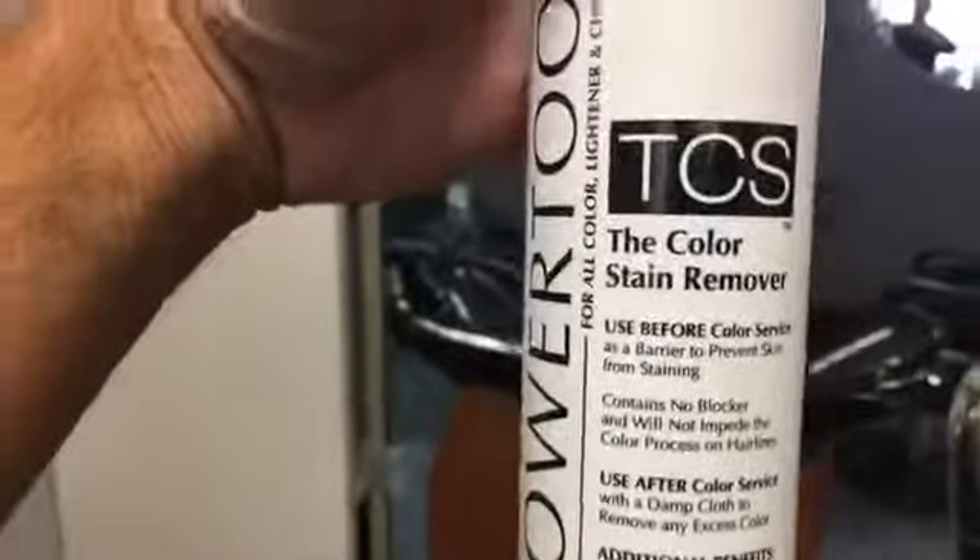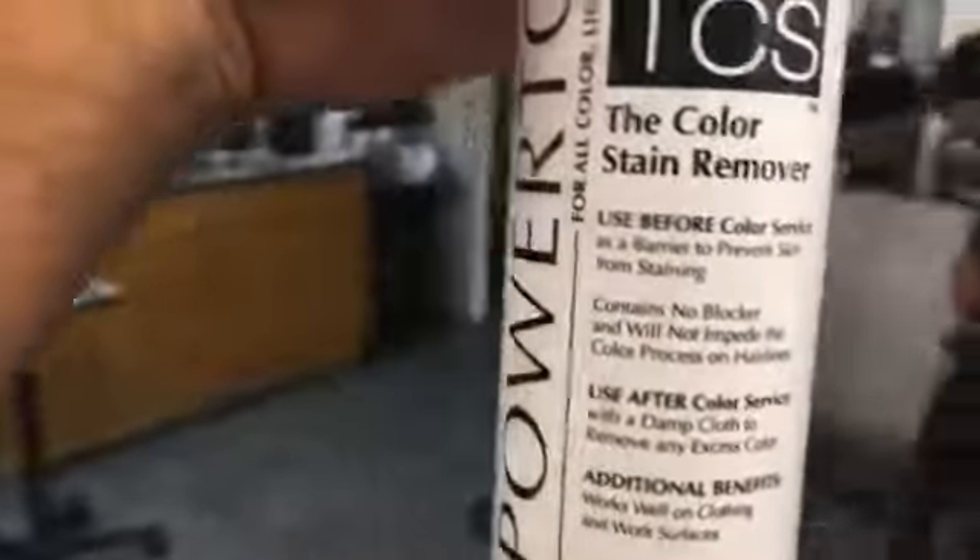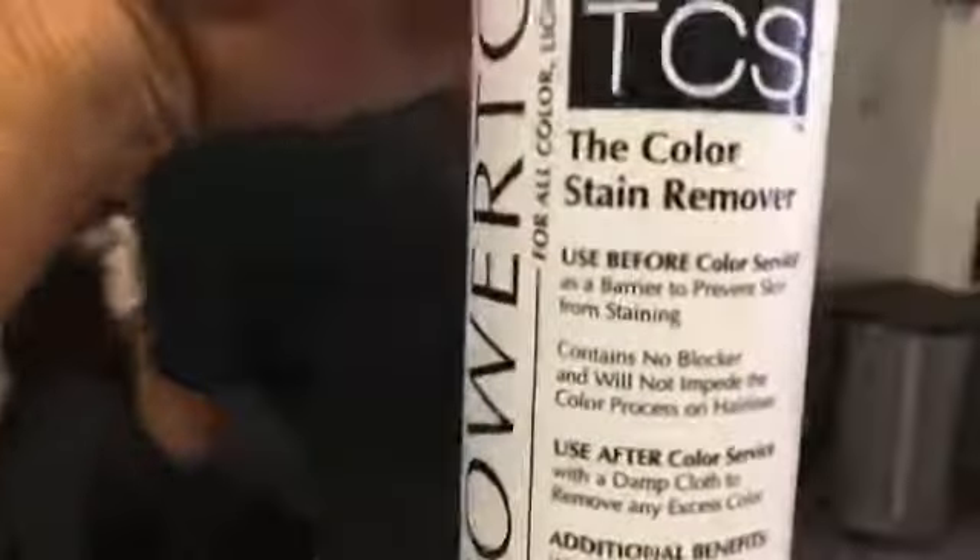We're going to do one more thing — barrier, barrier, barrier. I'm going to get the cotton. When you're doing dark colors like this, you've got to have a barrier. We're going to use the greatest barrier on the planet — TCS, the color stain remover. Put this right along where the scalp meets the hair. Don't worry about getting it on the hair — the product will still penetrate.